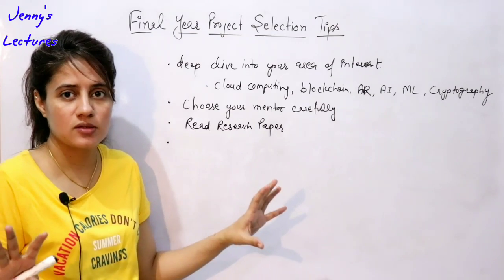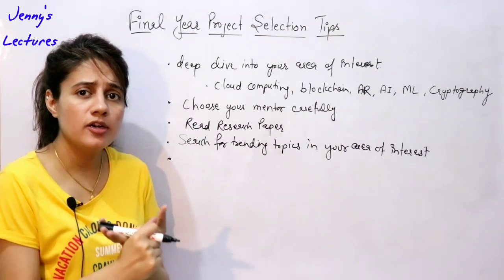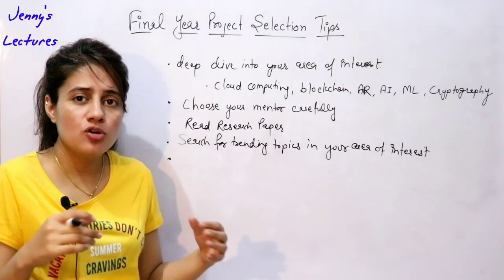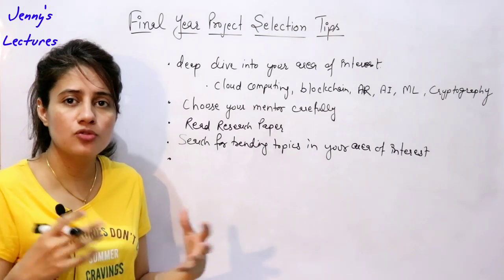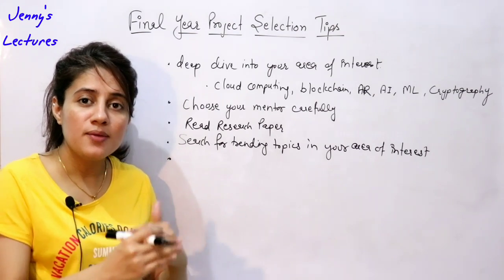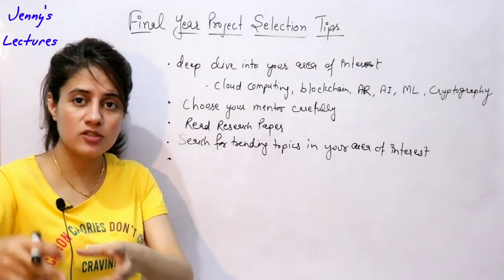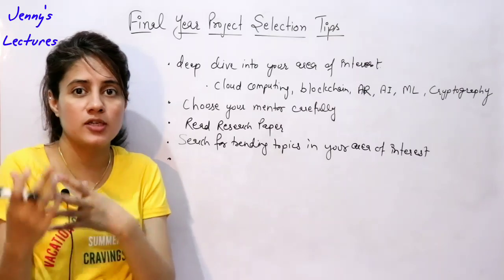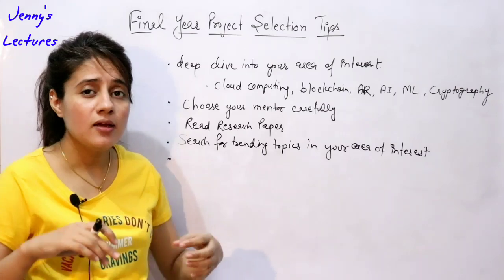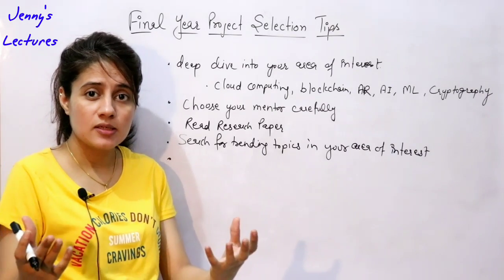The main goal is to search for trending topics in your area of interest. Also, your project should incorporate many functionalities — it's not like your project only does two or three things. That would be too simple. You have to incorporate many functionalities; at least maybe 10 to 15 functionalities. That makes it a good project because ultimately your project should show your capabilities and skills.